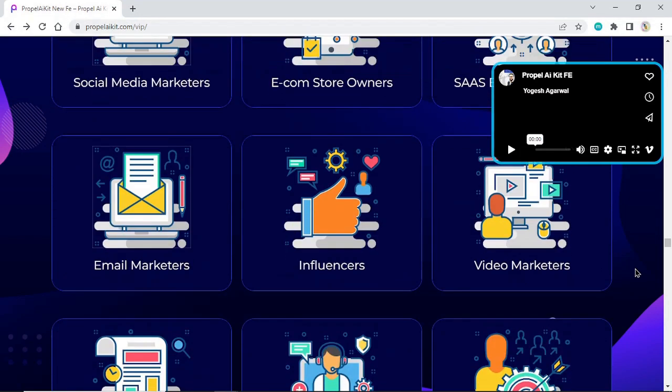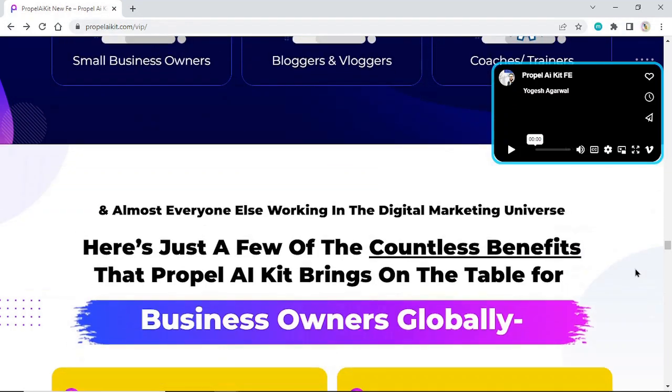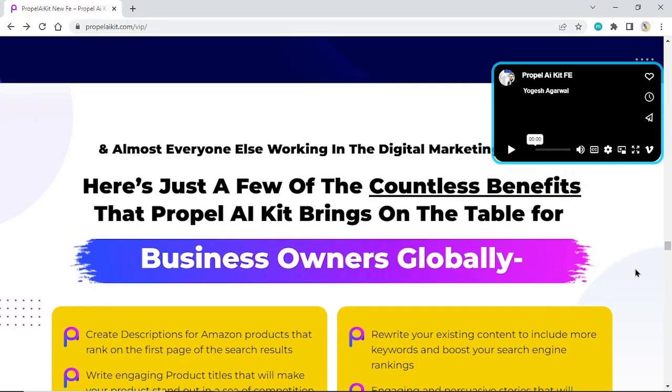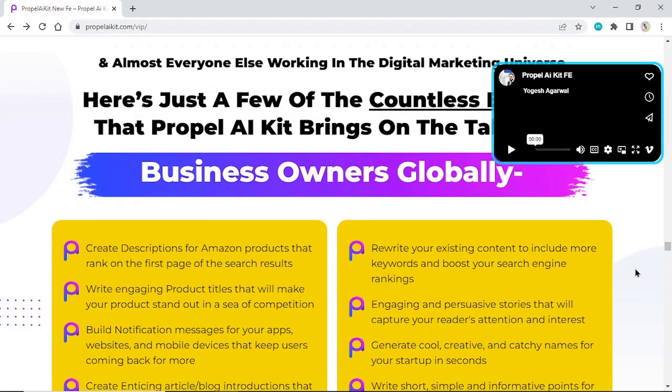Email marketers, influencers, video marketers, small business owners, bloggers and vloggers, coaches and trainers, and almost everyone else working in the digital marketing universe. Here are just a few of the countless benefits that Propel AI Kit brings to the table for business owners globally.